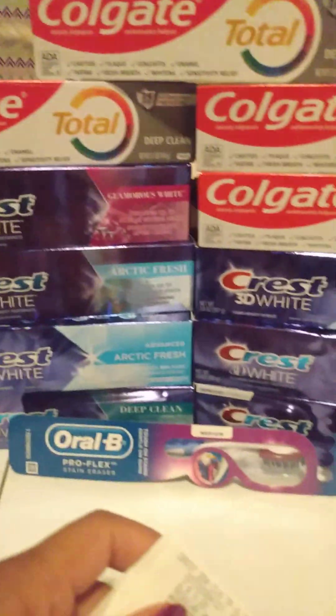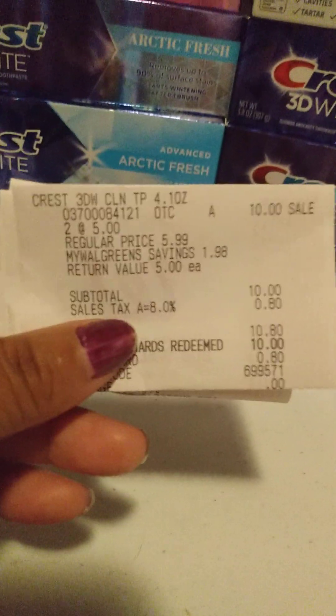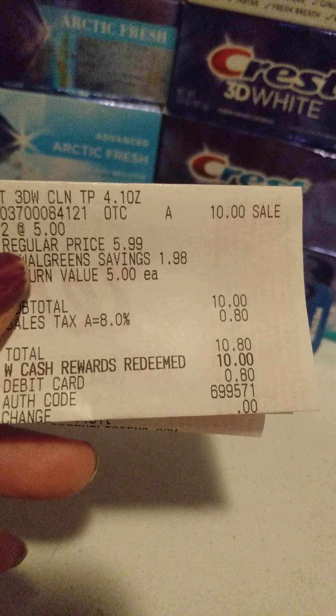Hi, welcome back to my channel! Here is my latest Walgreens haul, let's get into it. I got two of the Crest 3D White toothpastes — those were $5 a piece, two for $10.